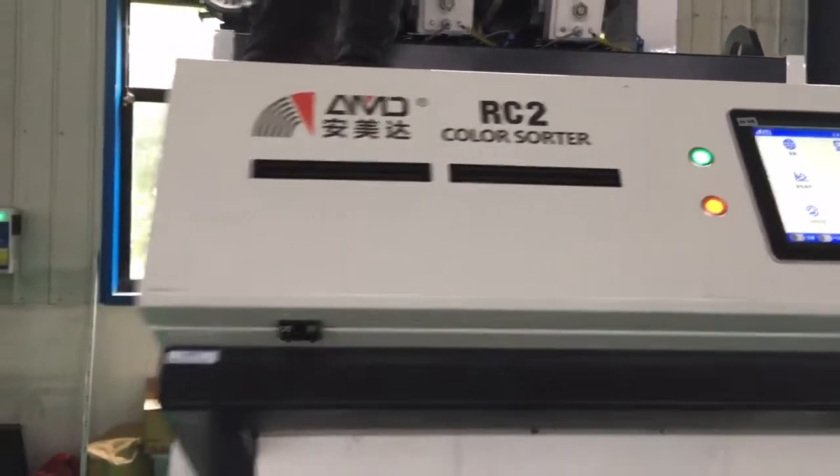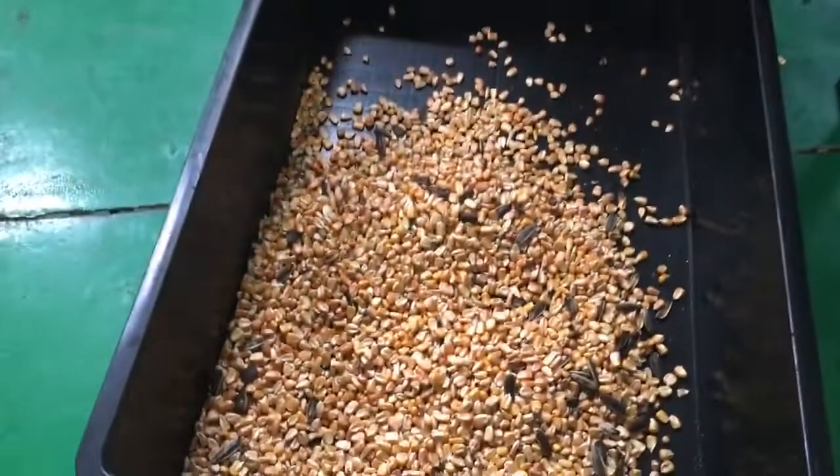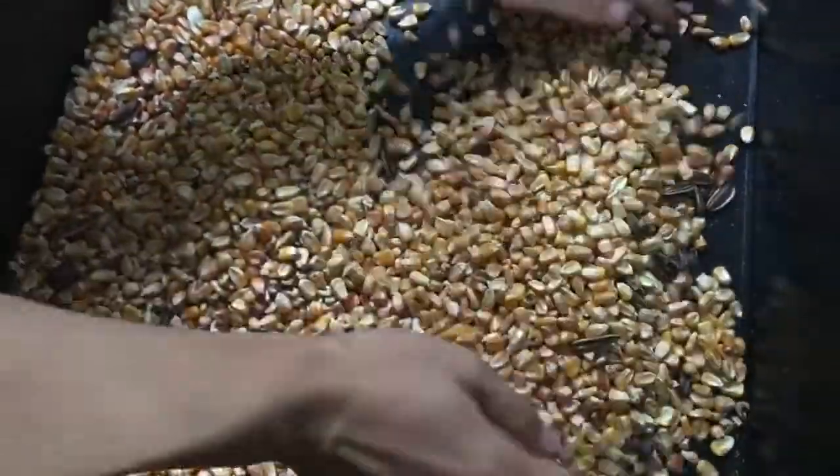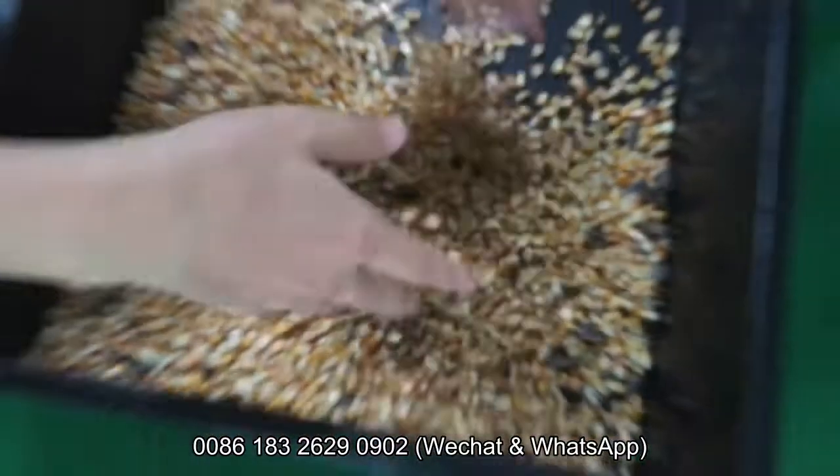To shoot the machine — coin sorting, main sorting, remove discolored materials. Money, money, money. Ok, let's go.